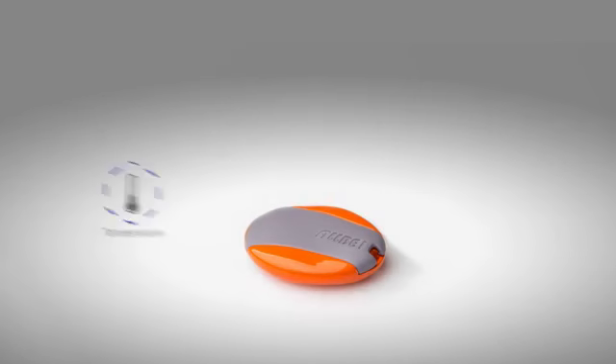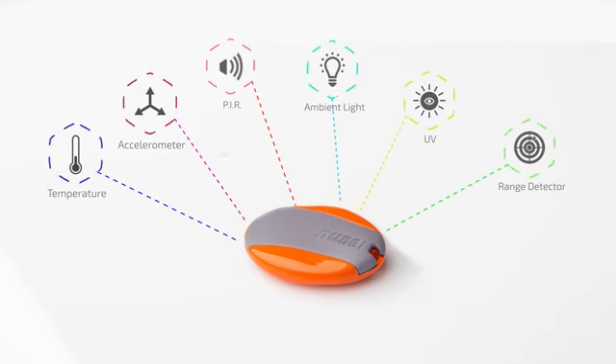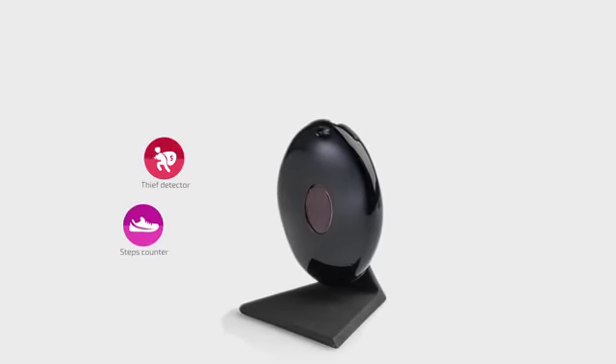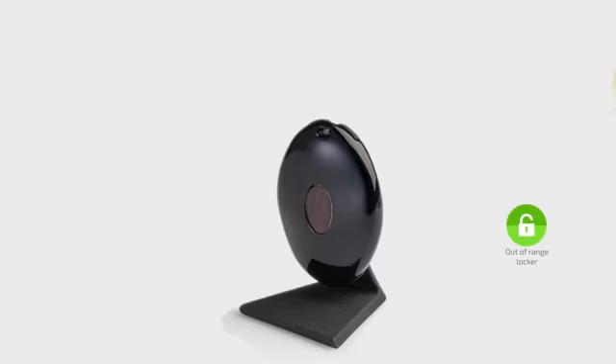A small capsule packed with multiple sensors that can sense and monitor pretty much everything. And the best thing about it is that it's an open platform, so developers can create endless apps with it, just like the ones you have on your smartphone. So you can use AllB1 in many ways.